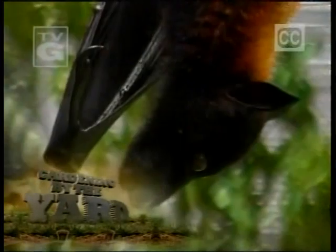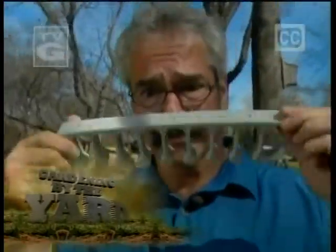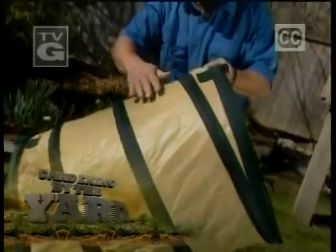Are bats blood-sucking vermin or a gardener's delight? You be the judge. Plus, garden gadgets to keep it neat.